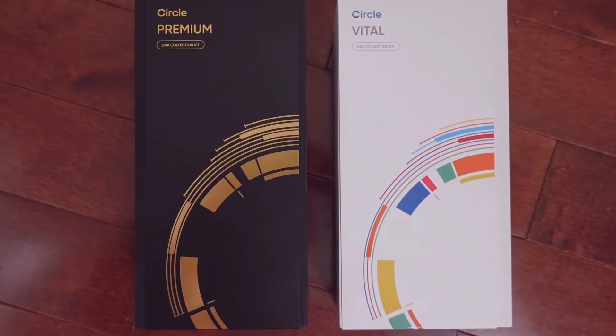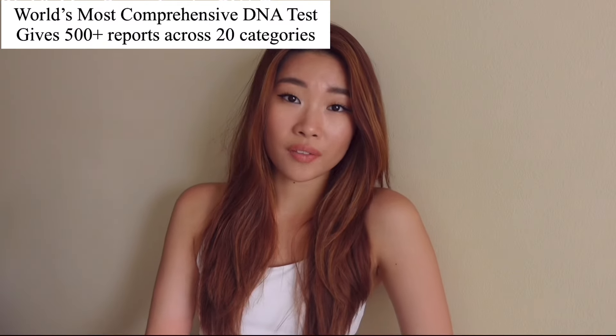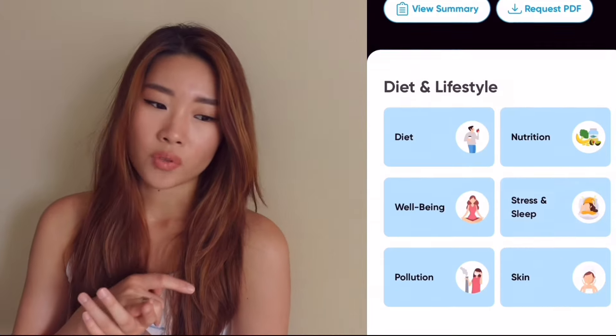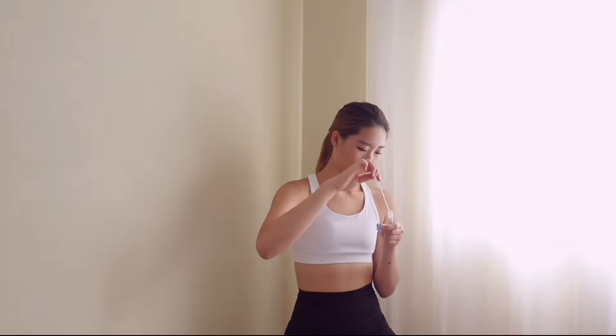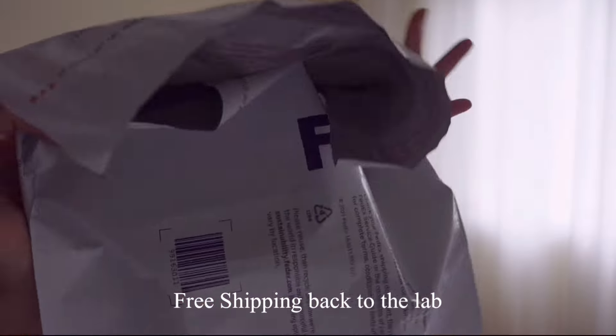This video is also sponsored by CircleDNA. CircleDNA is the world's most comprehensive DNA test, with over 500 reports across over 20 categories, all based on your health and nutrition — including disease risks, cancer risks, anything that comes down your bloodline. It comes in one easy sample kit; you just swab your mouth to collect a little saliva and send it back to the lab, and you get your reports back through your phone, which makes it super convenient.